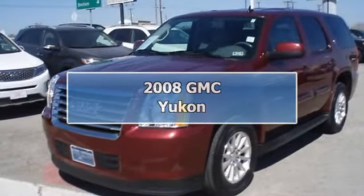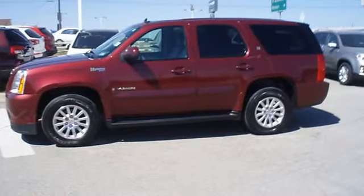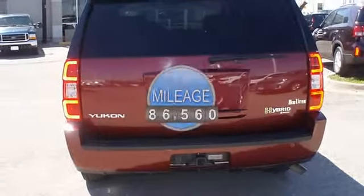The beautiful 2008 Sonoma Red GMC Yukon Hybrid is offered to you for sale from Bob Butterford Lincoln. Fully loaded with luxurious leather interior, power windows, power locks, power mirrors, and power seats.